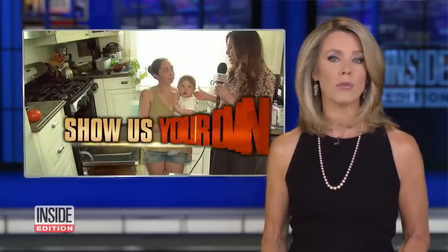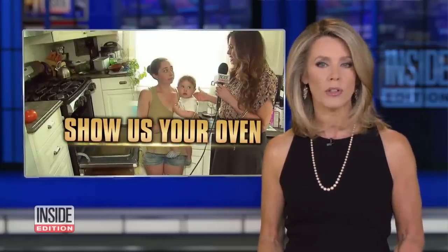We're going door-to-door, asking unsuspecting families to show us their ovens. Why? We're exposing a danger that even the most safety-minded of us might have overlooked.